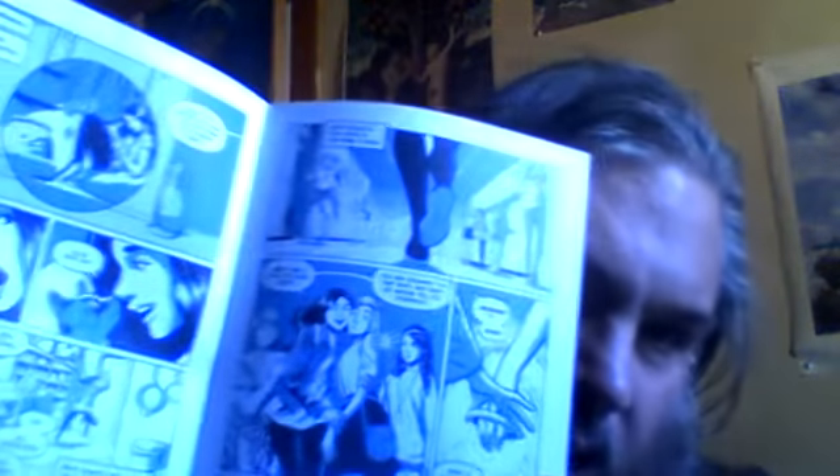Smaller size than a regular comic. Yes, it's a mini size, a smaller size comic. Some of the interior — it's a monochrome sort of thing. Sepia toned, whatever you want to call it. Okay, that looks pretty good.